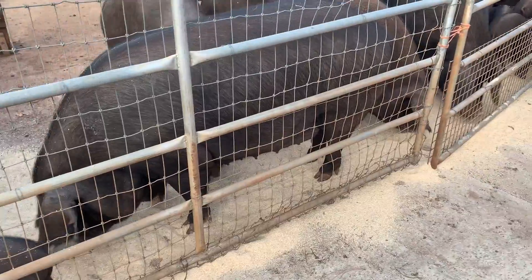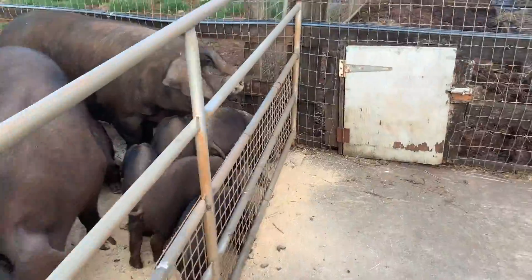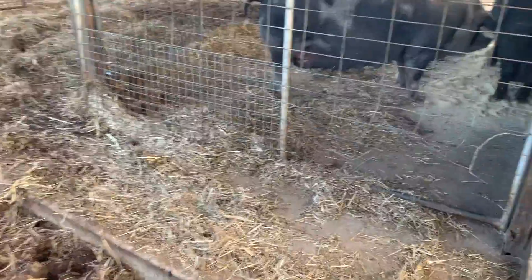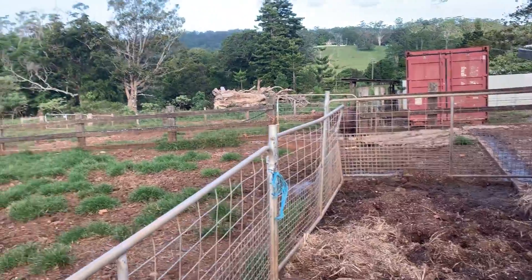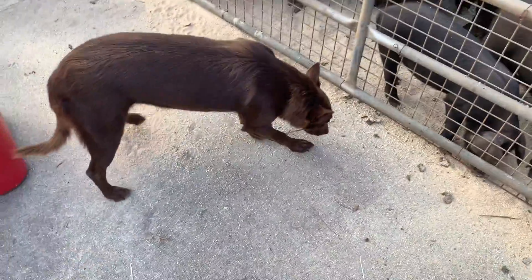One, two, three, four, five, six, seven, eight. Nine, and that's Bama. That's ten. So we have nine sows, one boar, and a kelpie.